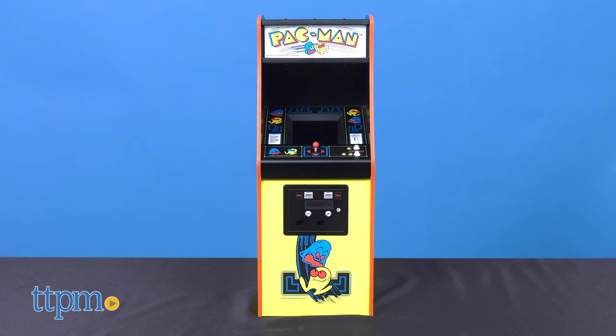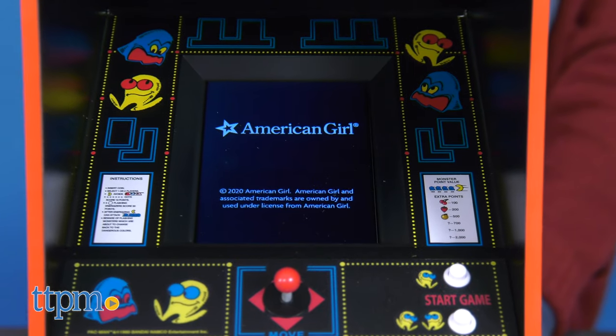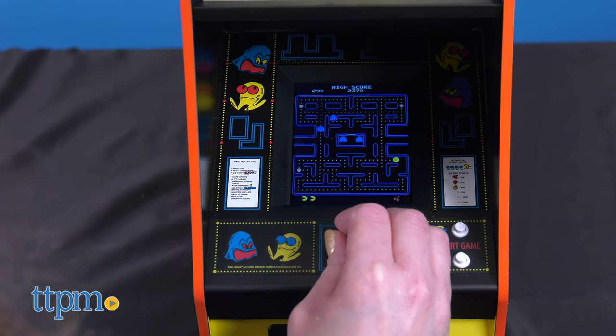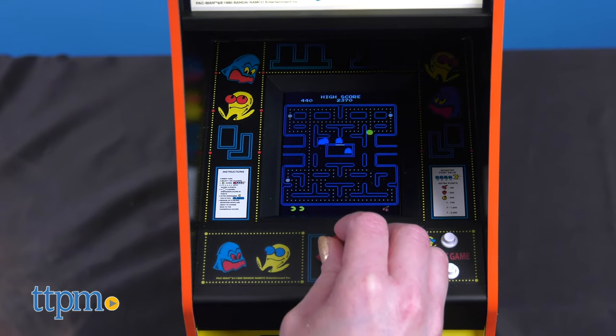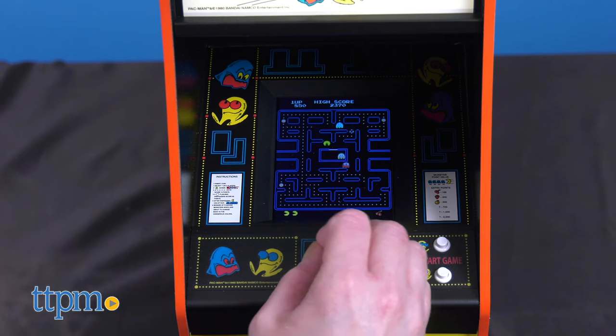For even more 80s fun, kids can help Courtney beat her best score on the Courtney's Pac-Man arcade game. This arcade game plays just like the real thing — no quarters required — with a working joystick and buttons, authentic arcade sounds, multiple levels, ghosts, and fruit. It includes a built-in rechargeable battery.